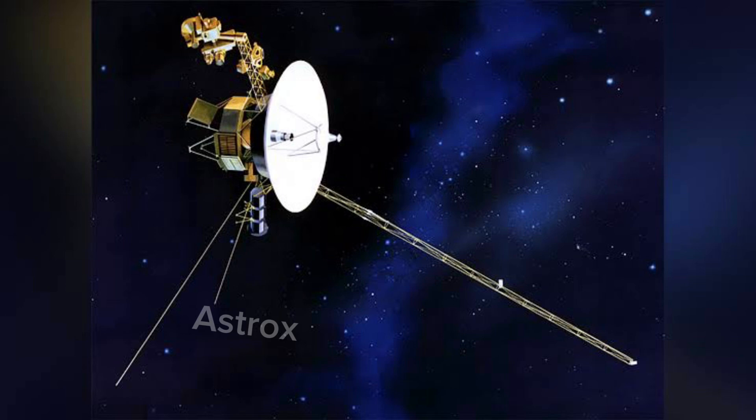Voyager 1 crossed the heliopause and entered interstellar space on August 25, 2012, making it the first spacecraft to do so.